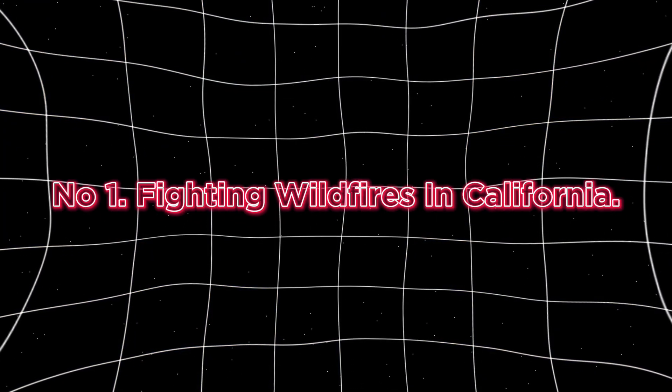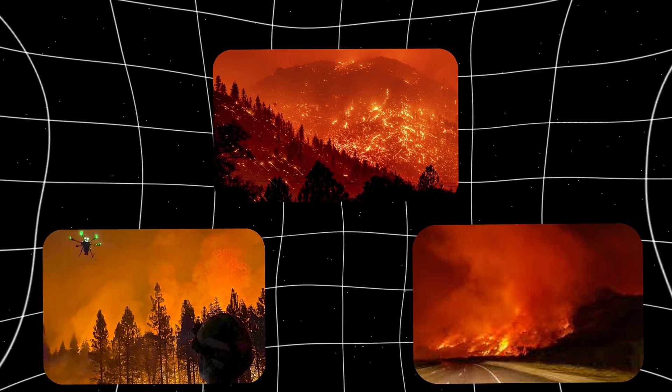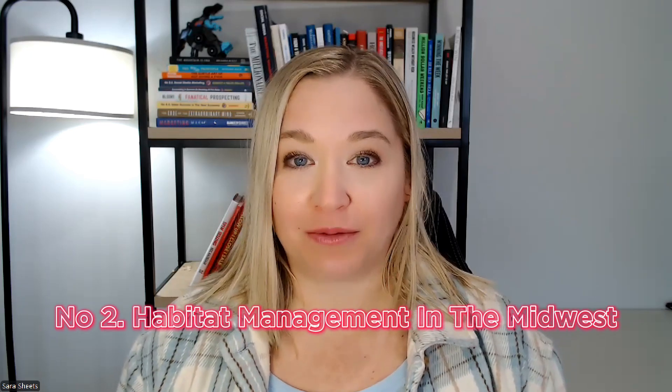Want to know how the Ignis performs in the real world? In 2021, the Ignis drone was used to perform backburns in several areas of California during major wildfires. Fire crews were able to create firebreaks in areas that were too dangerous for them to enter, helping to contain the fires and protect communities.